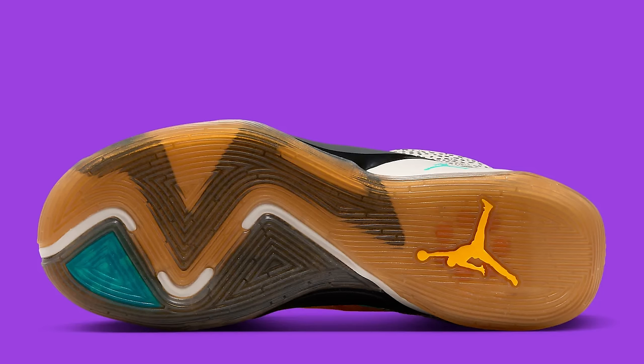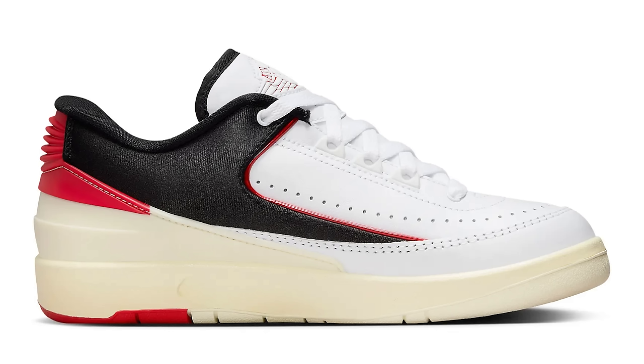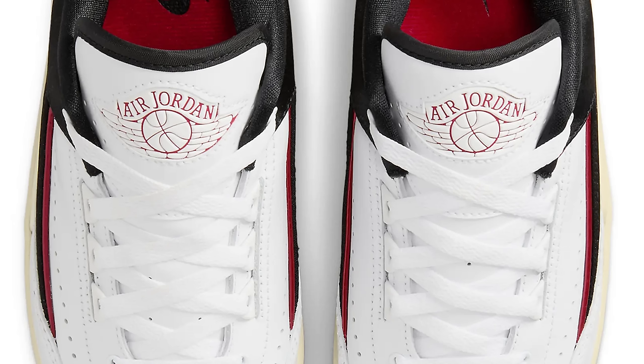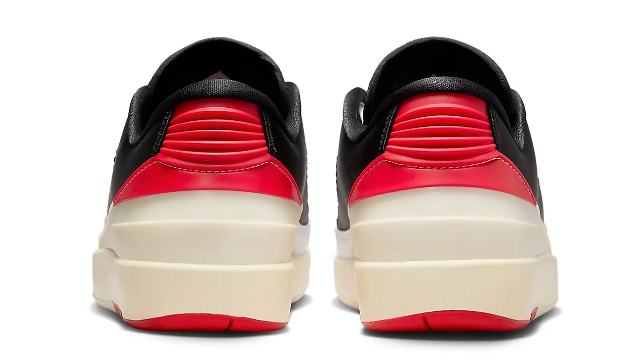Next up, the Air Jordan 2 Low — clean Chicago colorway. It's got that old man vibe, you know me, I throw some jeans on and just go do something. It's not that pure white on the bottom so if you get it dirty, no big deal. You got the all-white upper, black on the back, red piping around the middle. That's a win — definitely a clean shoe, a cop for the grown folks.